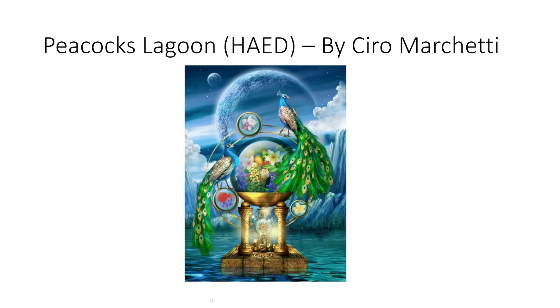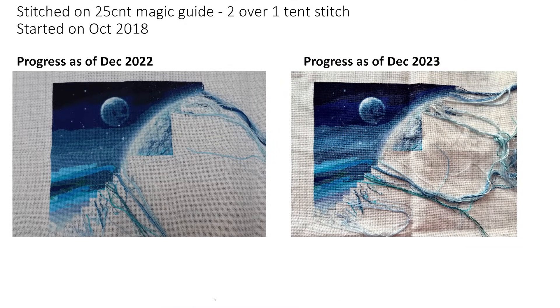Next is Peacock's Lagoon, again a Heaven and Earth Design. It's a lovely, lovely design but absolutely huge. This one is stitched on a 25 count magic guide, two over one tent stitch, started in October 2018. This one got a whole whopping two days worth of stitching in the entirety of 2023. There's no excuse for that — none whatsoever. But I think we're going to hear this a lot for the ones I'm about to show you.